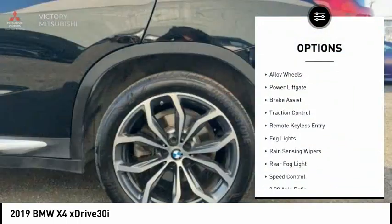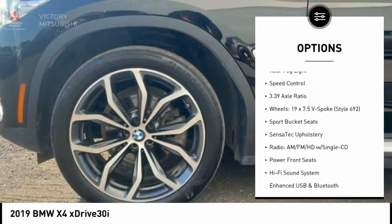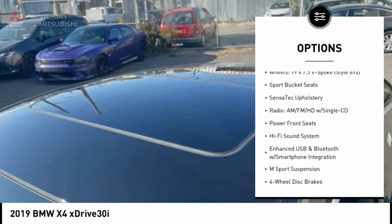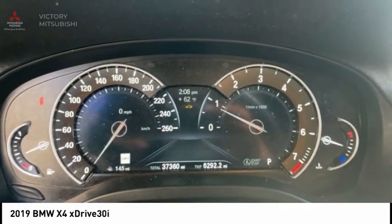Electronic stability control, alloy wheels, power lift gate, brake assist, traction control, remote keyless entry, fog lights, rain sensing wipers, rear fog light, speed control.